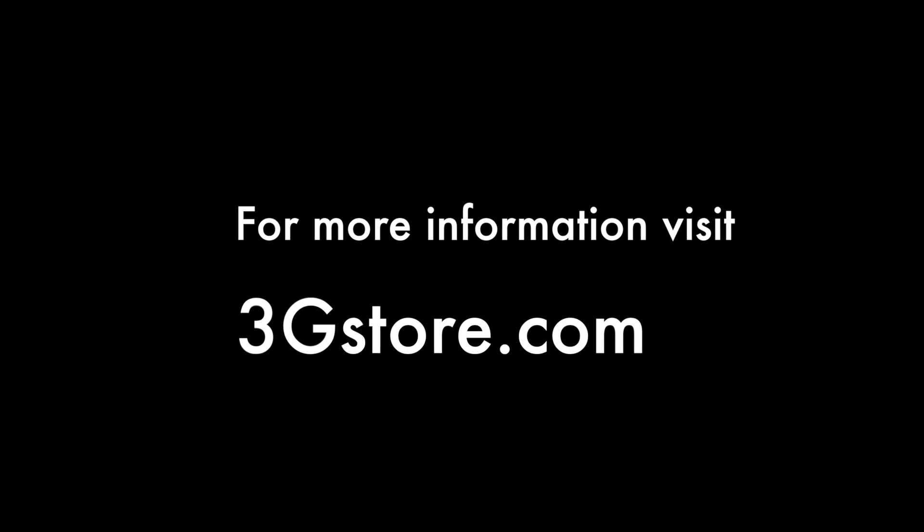For more videos like this, be sure to subscribe to our channel and for more information, visit 3gstore.com. Thank you.